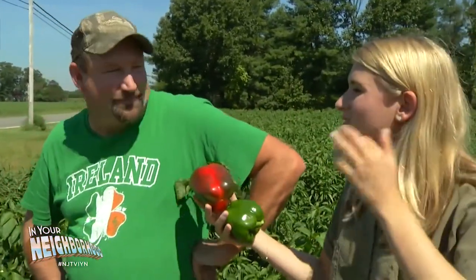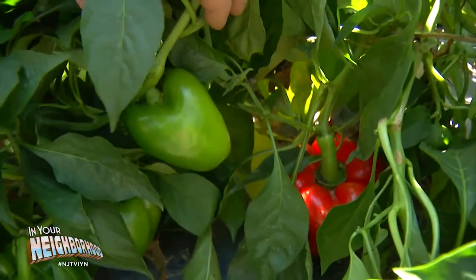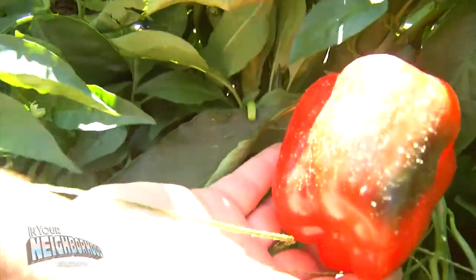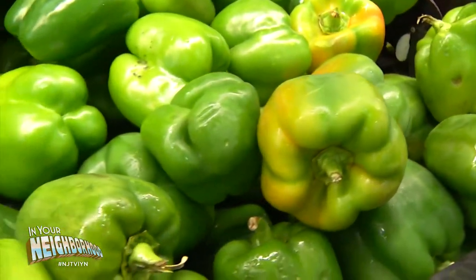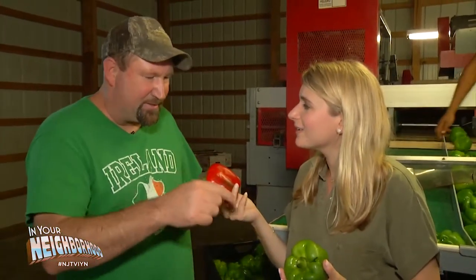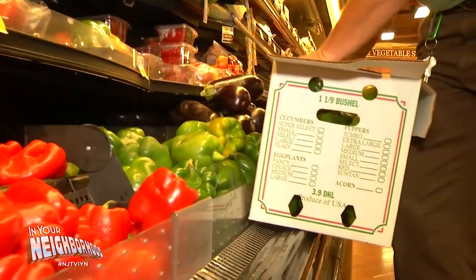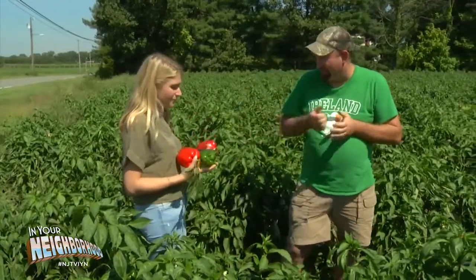Did you know the green pepper and the red pepper are the same thing? Eating a green pepper is like eating a green tomato. Once it's got all its sugars and stuff, when it's red or starts to have color, it's mature. So technically you're eating an immature pepper by eating it green. The red one will be sweeter and may have more vitamins because it's fully mature — but it will cost you twice as much. The red pepper costs more because it takes about two weeks longer in the field to turn from green to red, and George says you'll lose about half of them in that time to external factors like the weather.